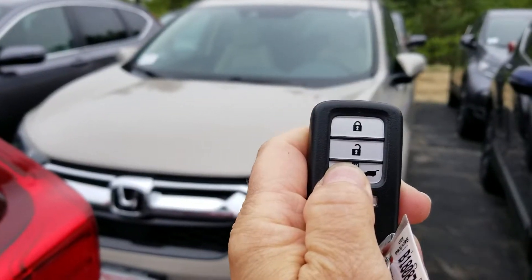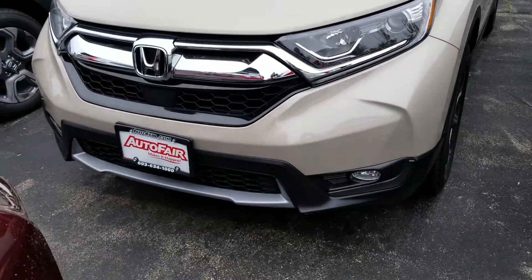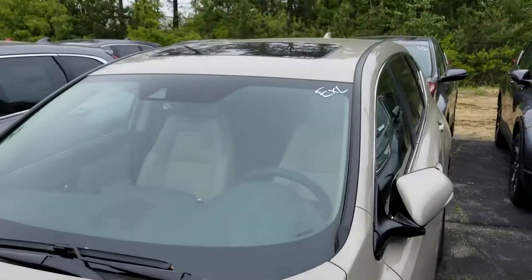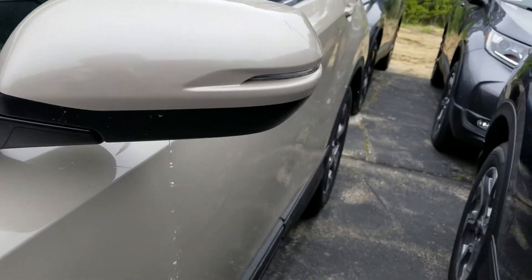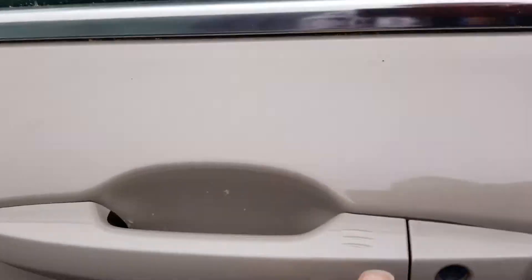You have your remote start. Fog lights. The roof up there. Lights on the outside mirrors for the blinker. Unlock. Lock.